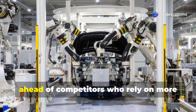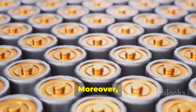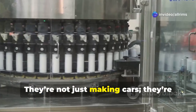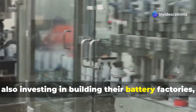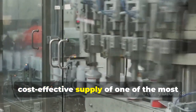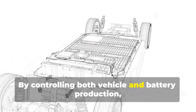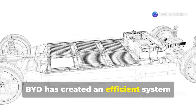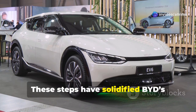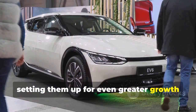This flexibility has helped BYD stay ahead of competitors who rely on more centralized manufacturing systems. BYD's scale of operations is also impressive — they're investing in battery factories, ensuring a reliable and cost-effective supply of one of the most expensive EV components. By controlling both vehicle and battery production, BYD has created an efficient system that's hard for others to match, solidifying its position as a leader in Asia's EV market.